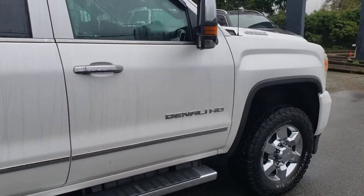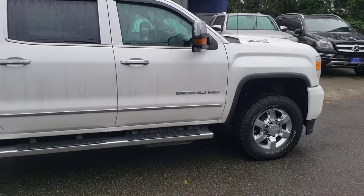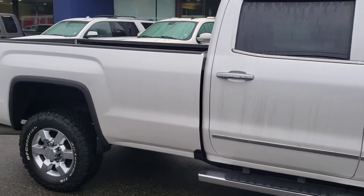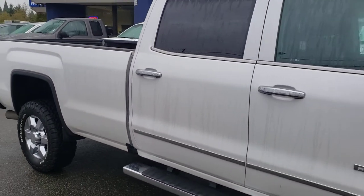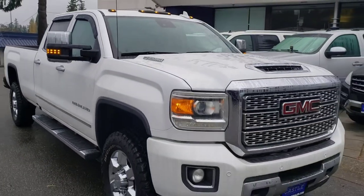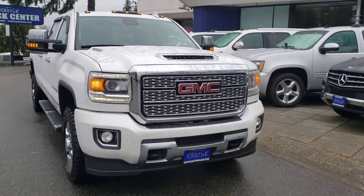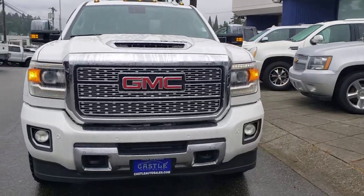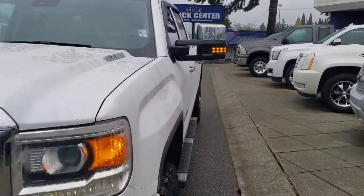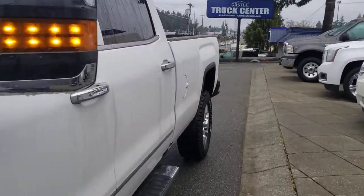Good looking truck. It does have remote start, so might as well just go ahead and do that now. Vroom. Marker lights. Fog lights.